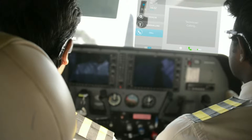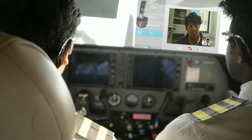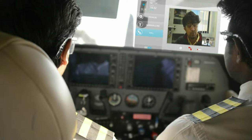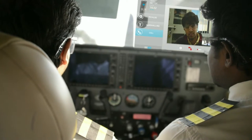The maintenance engineer is supposed to greet the pilot and know about the aircraft's health after the flight lands. However, with the help of Megamind, the conversation with the pilot can be done beforehand when the flight is in the air and in the VHF range.